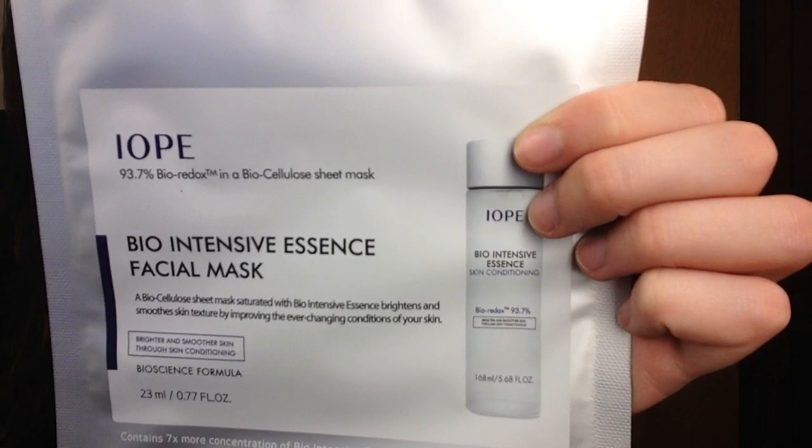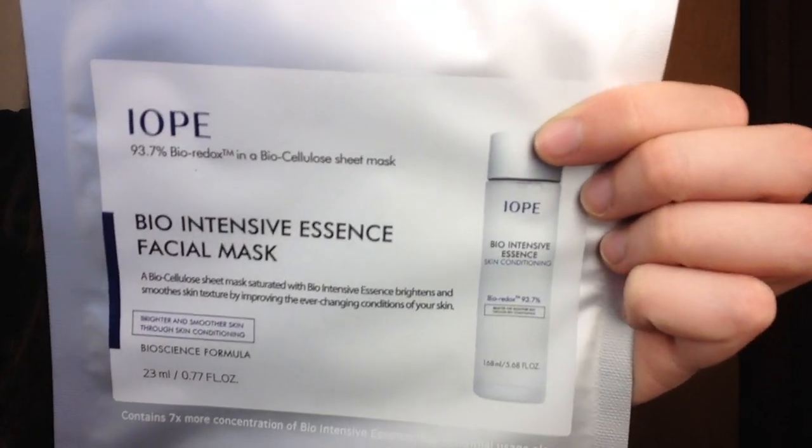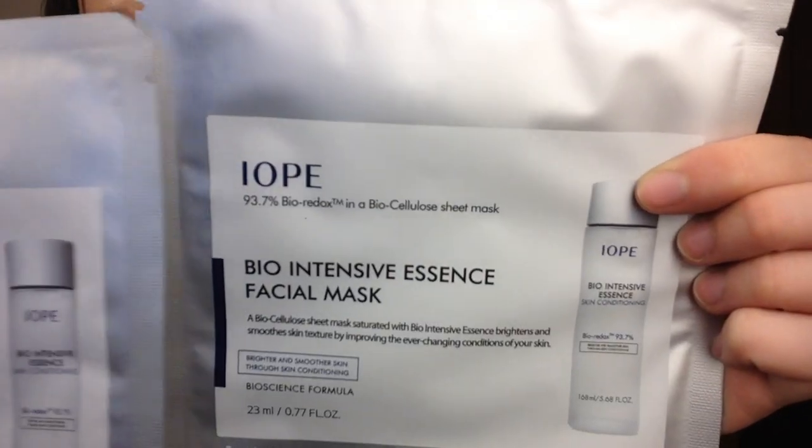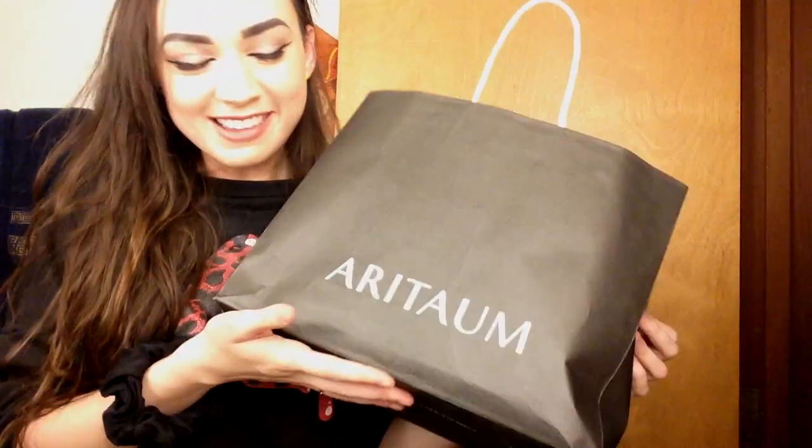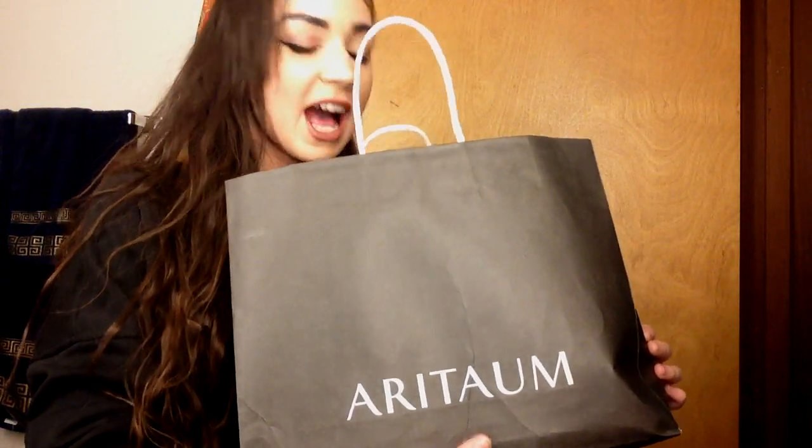These were very pricey — over five bucks each — which is what made me not want to get them. The fact that she threw in two was so great. They did carry a ton of iO stuff but I just didn't have enough money for it, so being able to try two masks is awesome. And then the last thing she gave me for free — probably the most shocking — was the Sulwhasoo Radiance Energy Mask. This is a mini version and it sells for around $86. You apply it over your face, leave it overnight, and wash off with cleanser the next morning.